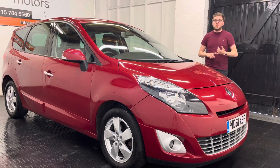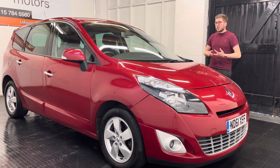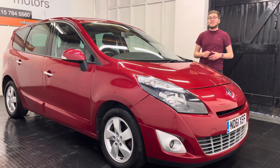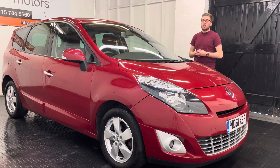In terms of equipment we've got TomTom satellite navigation, alloy wheels, automatic lights and wipers, and rear parking sensors.